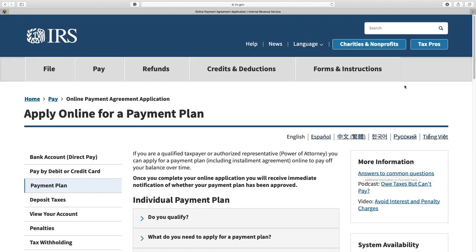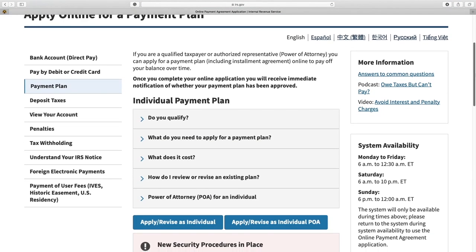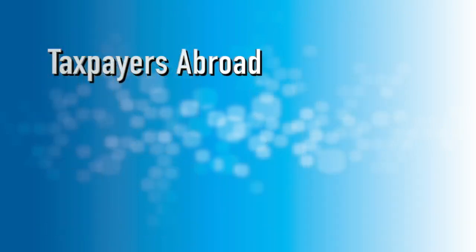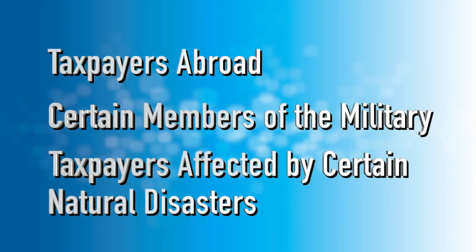Then, look at your payment options, such as applying online for a monthly installment agreement. Special rules mean that some taxpayers don't even need to ask for an extension. This includes taxpayers abroad, certain members of the military, and taxpayers affected by certain natural disasters.